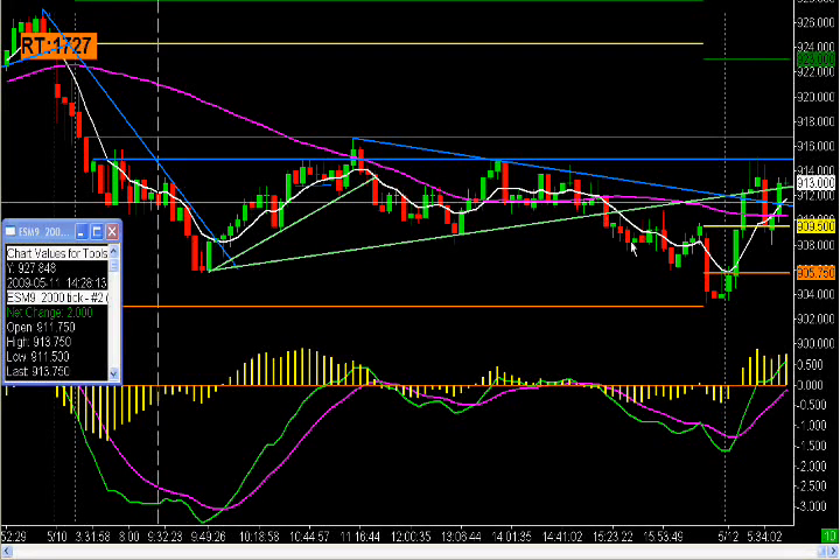This was too late in the day — I was actually gone at three, but even if I was here, this would not have set up until almost 3:25. I don't trade after 3:30, so that would have been something I would have passed on just because of the time of day.